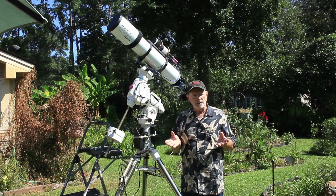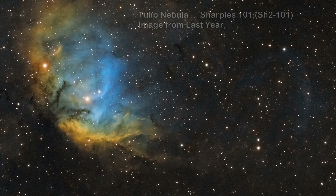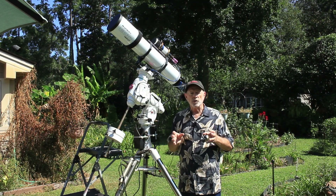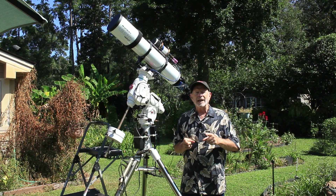It's called the Tulip Nebula or Sharpless 101. This is an emission nebula, and within this area of Cygnus the Swan there is a black hole called Cygnus X1. Now I photographed this region before, and I wanted to get this bow shock that's associated with the outflow of gases and the forces from that black hole, which by the way is about 20 times larger than our Sun, mass-wise.